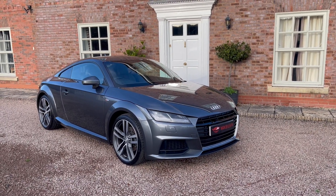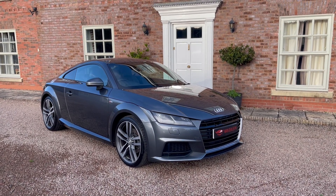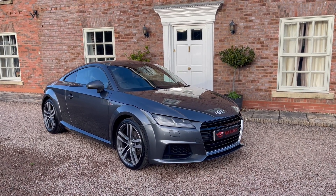Hello, welcome to Main Dealer PX. This is our 65 registration Audi TT 2.0L TDI Ultra S-Line Coupe.